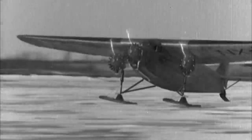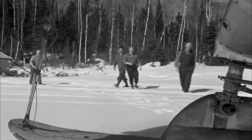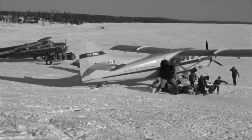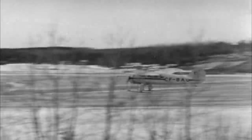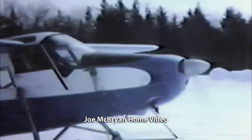Ski planes were once a vital lifeline in northern Canada. Since the 1930s, remote communities and mining camps depended on supply flights landing on frozen lakes. Joe says they've put skis on since before he can remember — at one time up here there was no airport, so they went on skis everywhere. Every fall they put them on, every spring they took them off. For Joe, skis were like training wheels.